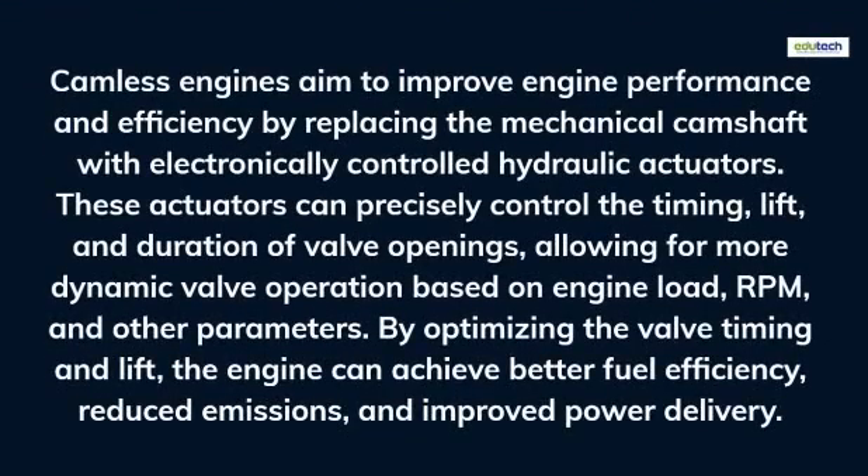Camless engines aim to improve engine performance and efficiency by replacing the mechanical camshaft with electronically controlled hydraulic actuators. These actuators can precisely control the timing, lift, and duration of valve openings, allowing for more dynamic valve operation based on engine load, RPM, and other parameters.